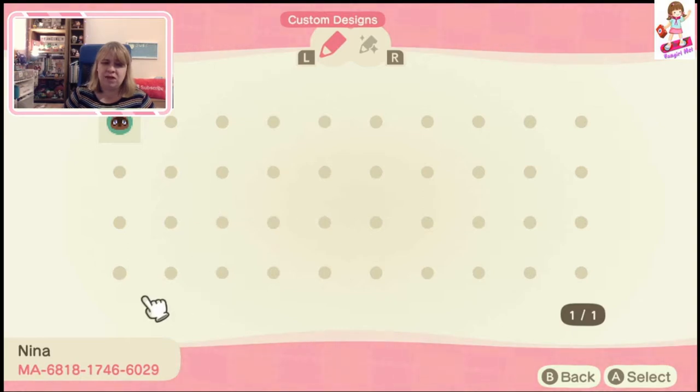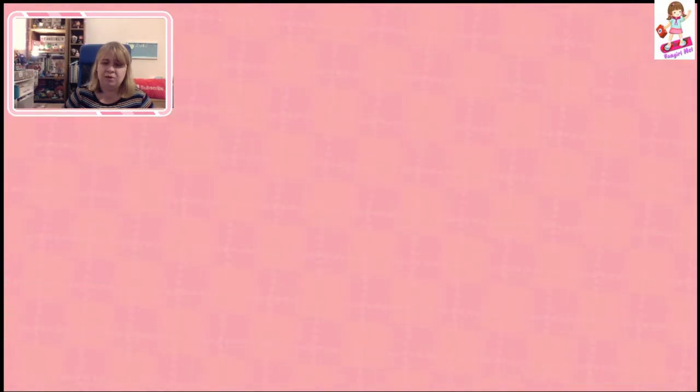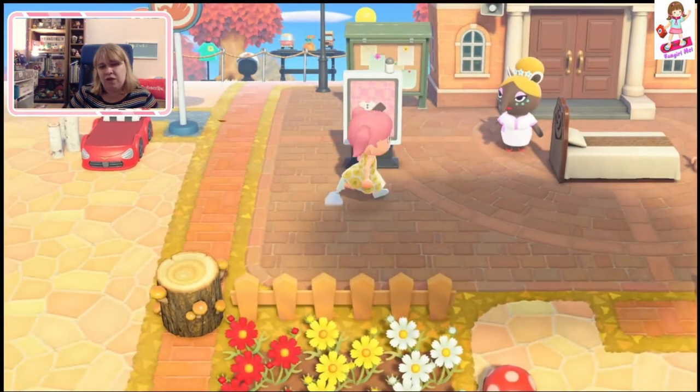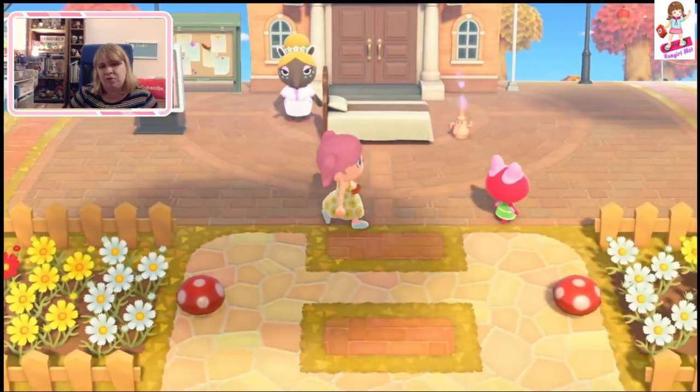The person that made the designs is called Nina — I'm guessing that's the name of a villager here. I wonder how this works for Nintendo — if they just have one person make an official island, and they probably use this for all the commercials.